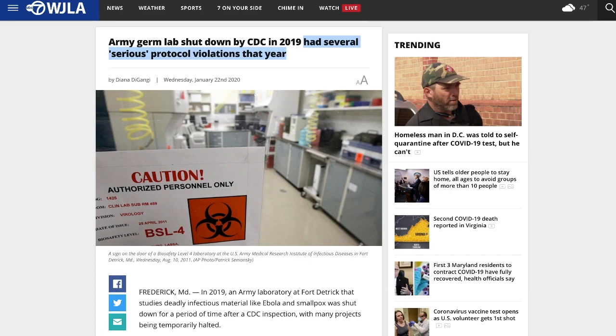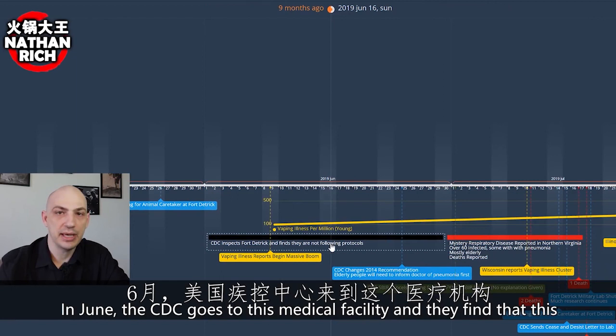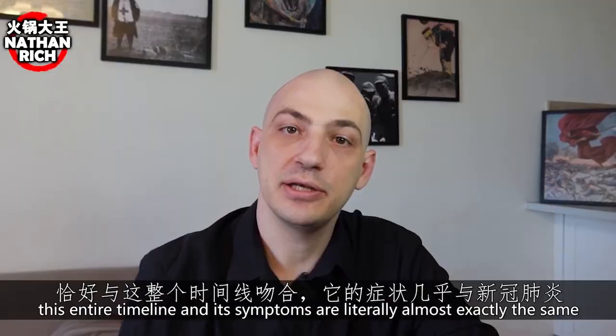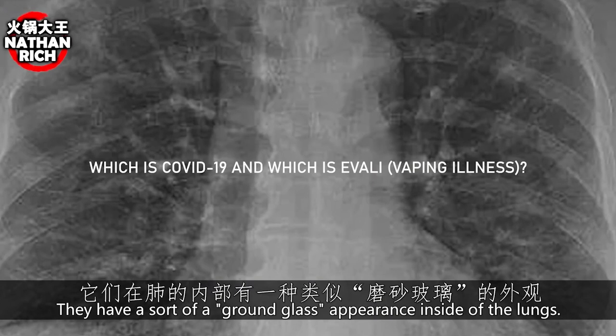The CDC, the World Health Organization, nobody is even looking at Fort Detrick. In June, the CDC went to this medical facility and found it was not following protocols about containment. It's exactly at this point that vaping illness emerged — with symptoms that are literally almost exactly the same as COVID-19. Even the lung CT scans are strange in the exact same way, showing a ground glass appearance inside the lungs.